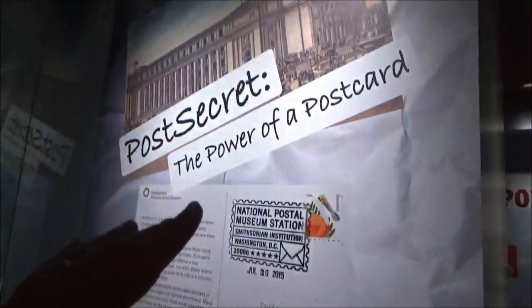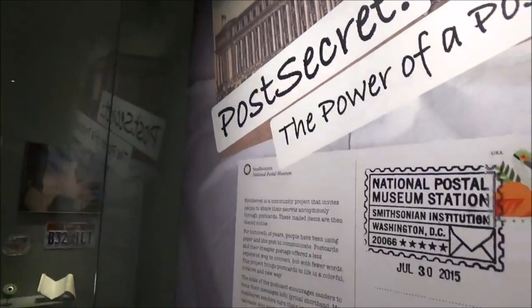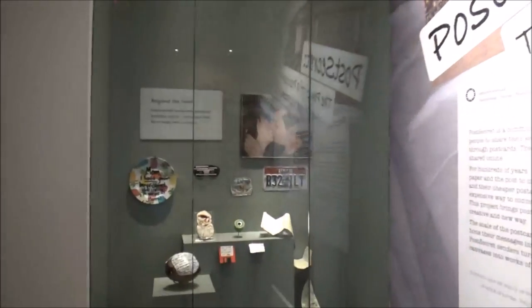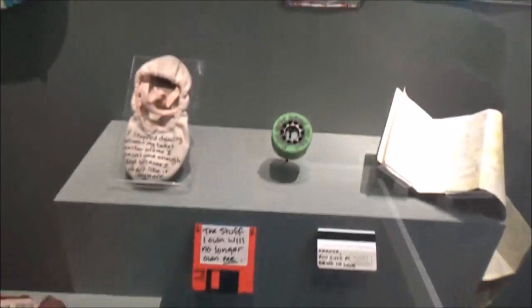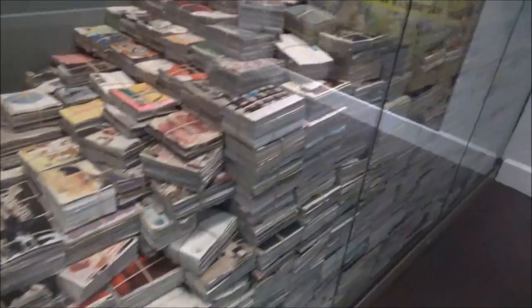I'm actually really psyched about this — I didn't know they had this exhibit: Post Secret, Power of Postcards. This was where people would anonymously send in postcards and then they'd be displayed. I used to check that website all the time. Here's some coconuts, a ballet slipper — various things people had mailed — and there's just some of the postcards that were sent to Post Secret. Did anyone else out there read Post Secret?